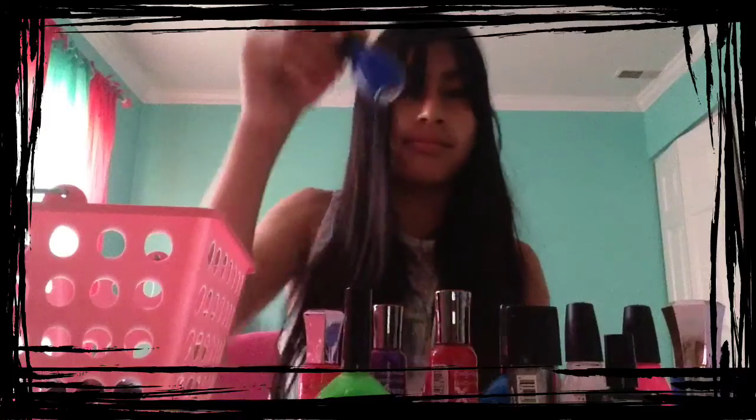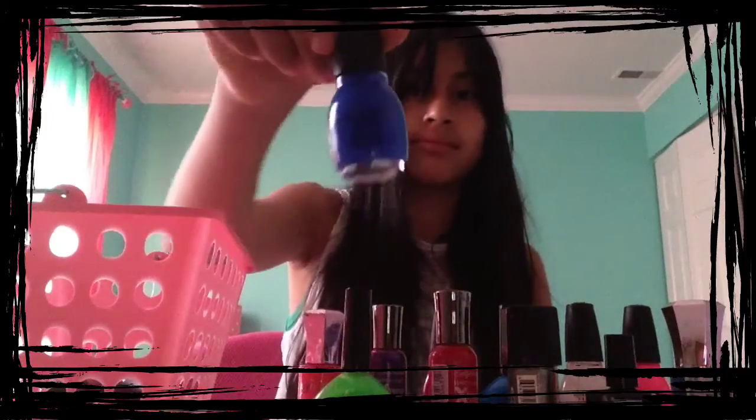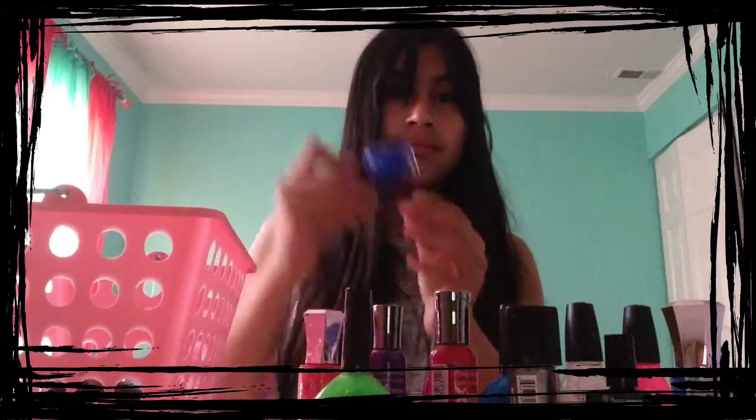This one is from Sinful Colors Professional, and it is called Endless Blue, and it's really pretty. I love it.